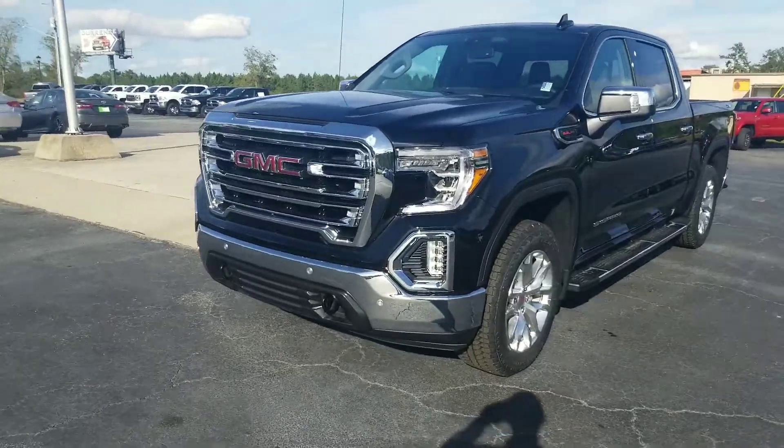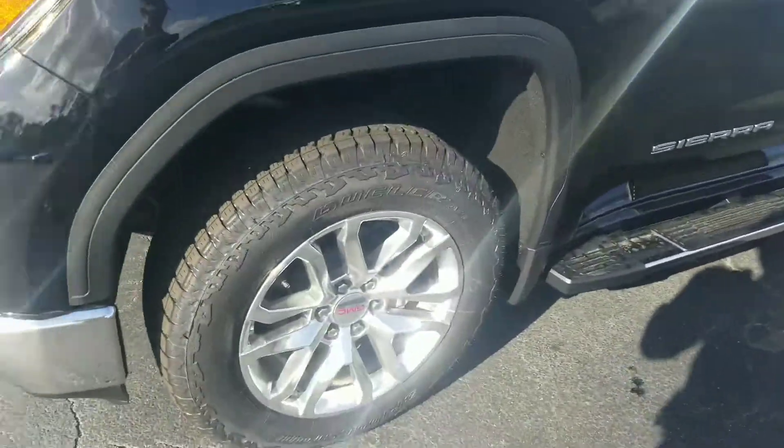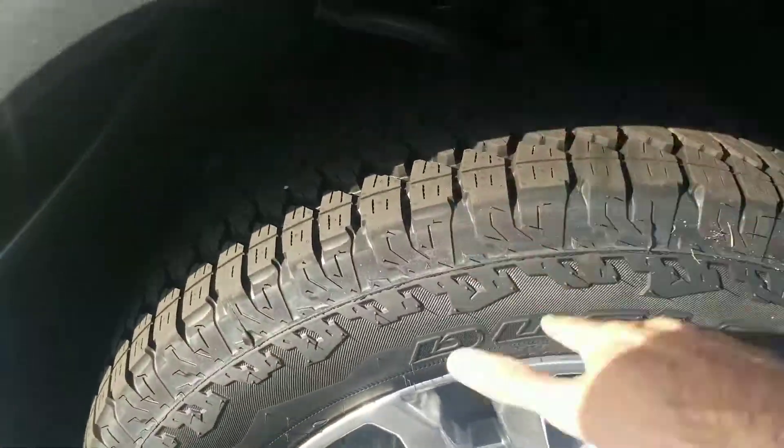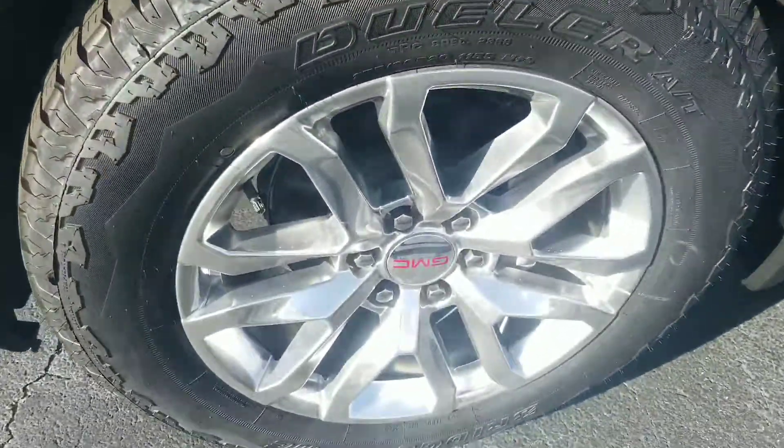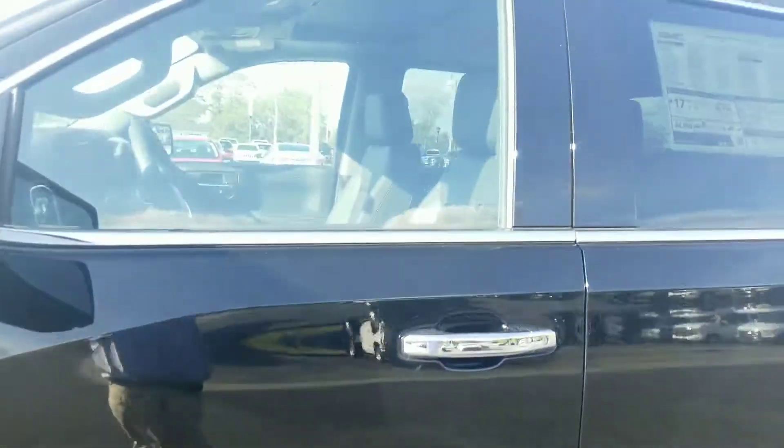There she is right here. It is that beautiful black color with all the chrome accents. This is an awesome truck. Got your nice, slightly aggressive looking tires right there. Nice premium GMC wheels. Got your steps and everything right here.